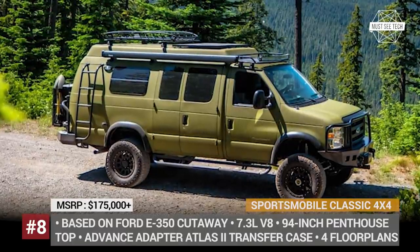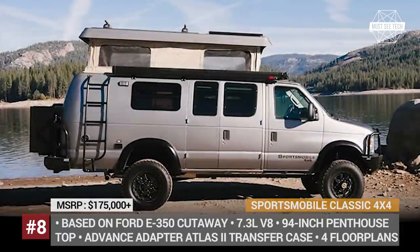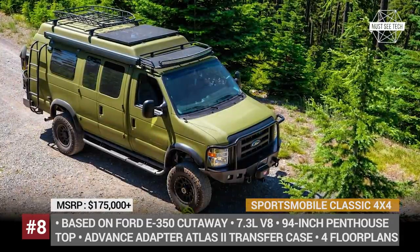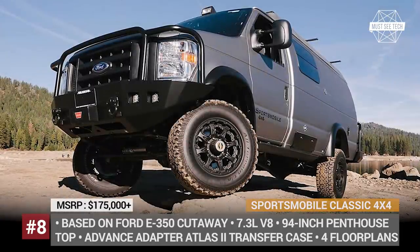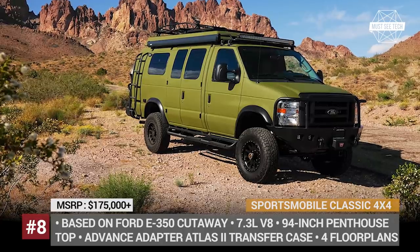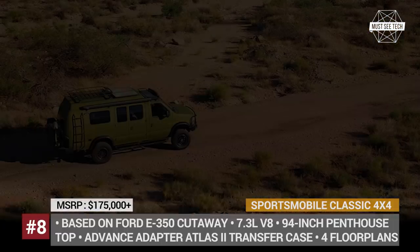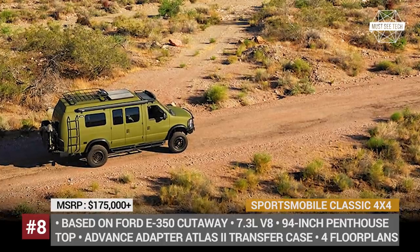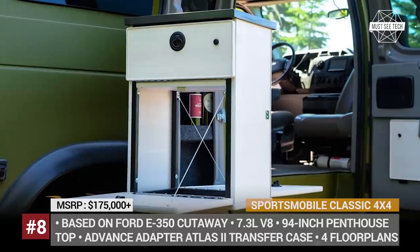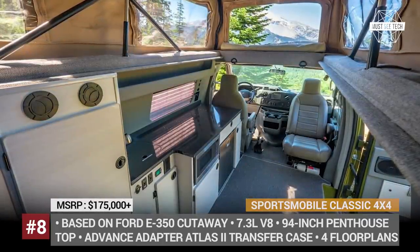SportsMobile Classic 4x4. First known as Sportswagens, SportsMobile has been in the industry for over 60 years. The Classic 4x4 is one of their latest heavy-duty adventure vans targeting the most hardcore off-road enthusiasts. Built on the Ford E350 chassis cab cutaway, which was discontinued in 2014, the SportsMobile retains the iconic E-series bodywork reinforced with fiberglass elements. It also integrates a roof-mounted penthouse top that extends the cabin height to 94 inches. The camper is powered by a 7.3-liter V8 diesel, with off-road performance further boosted by an Atlas II transfer case, Fox Performance shocks, and BF Goodrich all-terrain tires. Four floor plans are available with a price tag starting from $175,000.